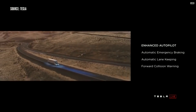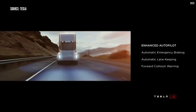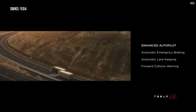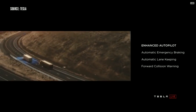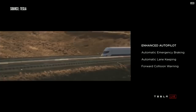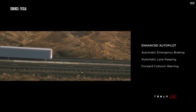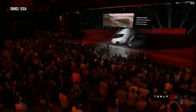Every truck we sell will have enhanced autopilot as standard. The truck will automatically brake and will automatically lane keep as well.